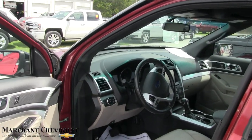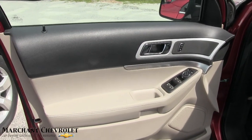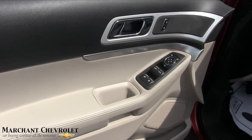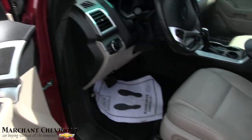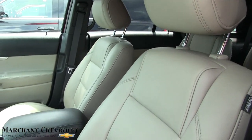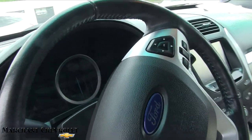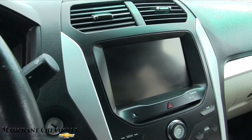This one is priced at $23,976 with 64,000 miles. All your power options here on your door — power seats, power lumbar, leather interior. They give you a lot of nice features on this vehicle.